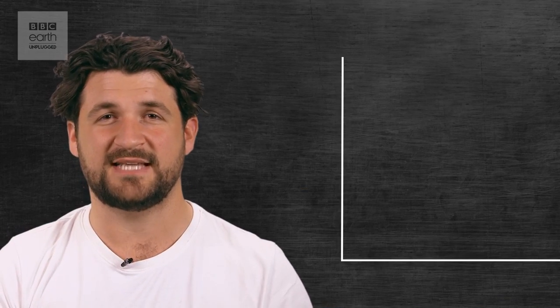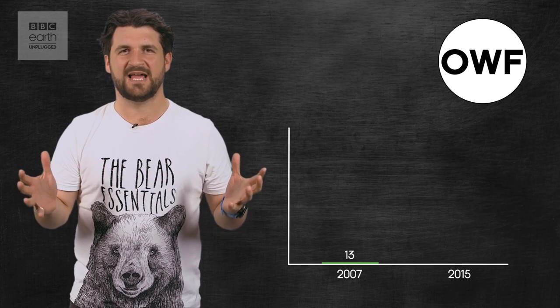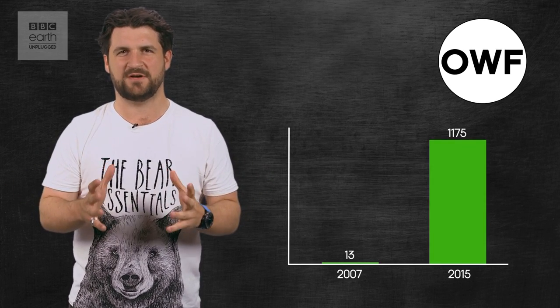In South Africa alone, in 2007, only 13 rhinos were poached. But in 2015, 1175 were poached. That is mental. But why?